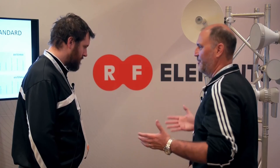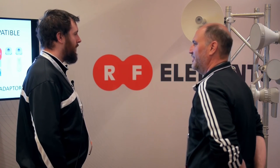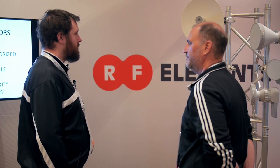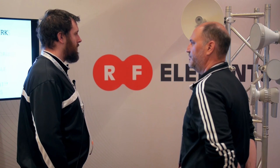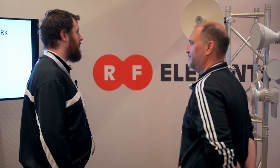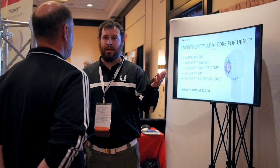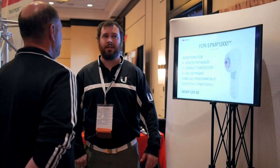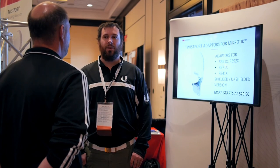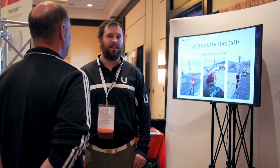If you were to sum up RF Elements in a phrase or short sentence, how would you describe the company? The first word that comes to mind is 'ambitious.' You guys are ambitious in trying out new types of technology. I haven't seen any other corrugated horn-style antennas, so it's almost like you're an industry leader in it. The first to fiber wins, the first to solar wins, the first to a new antenna — if you can really get that going, you can win.